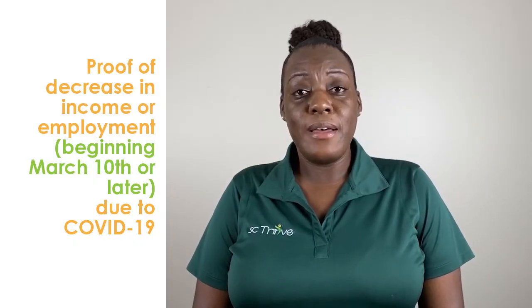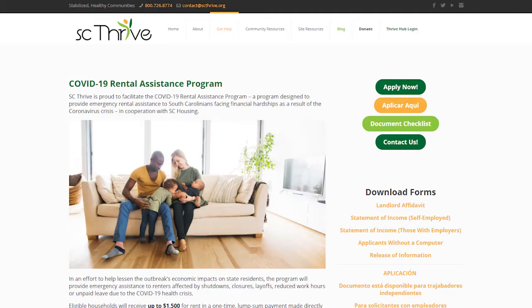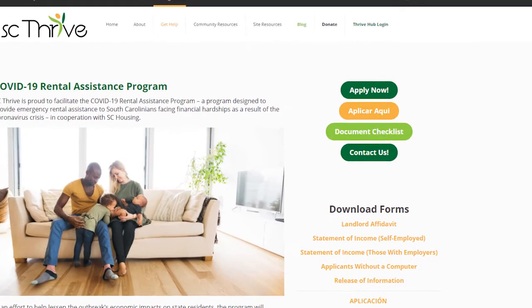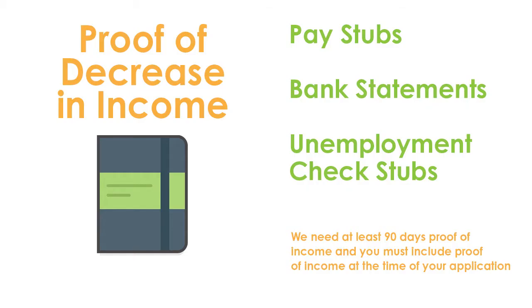You will need proof of decreasing income or employment beginning March 10th or later due to the COVID-19 pandemic. A complete list of documents to prove your decrease in income is available on our website. They include pay stubs, bank statements, unemployment check stubs, and more. We need at least 90 days proof of income and you must include proof of income at the time of your application.